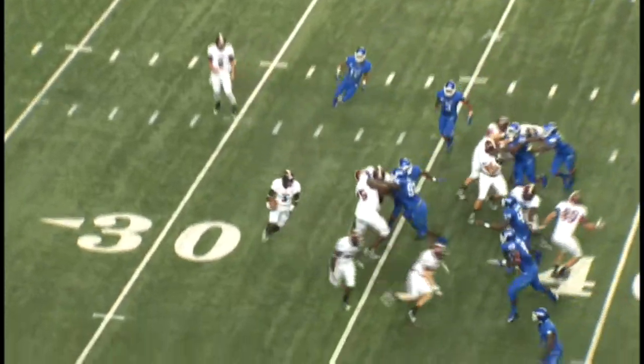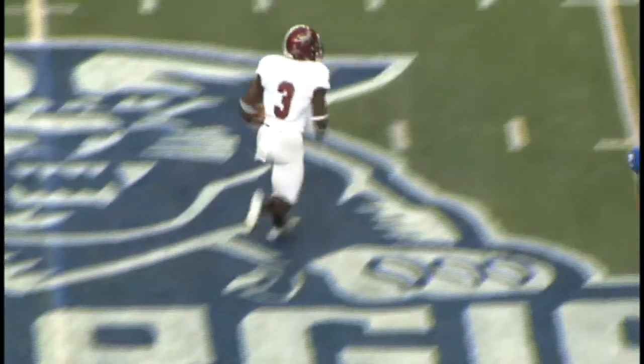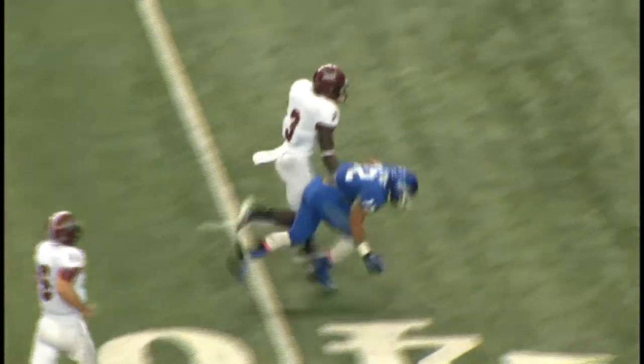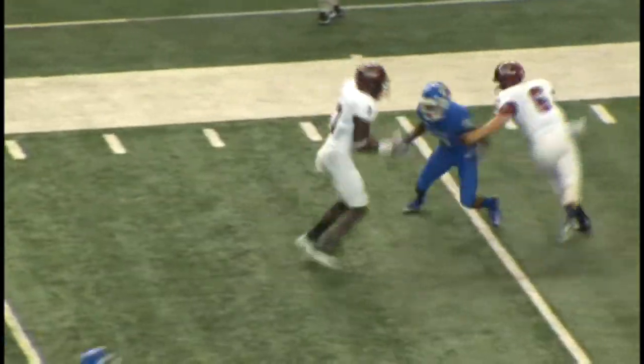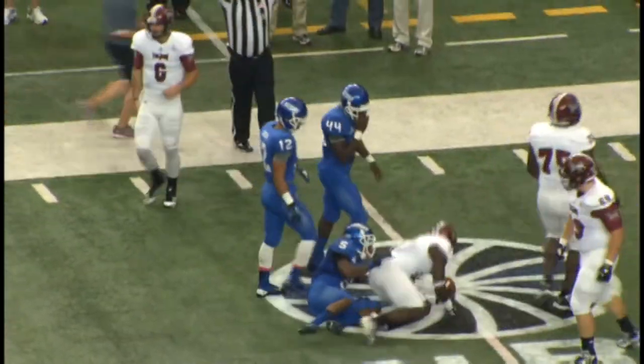Jordan Chun. Here's the pitch ahead to Thomas. Thomas bolts the line of scrimmage. He makes a cut back towards the middle of the field, and he's got an angle. Angles to the 45. Stiff arm at the 40. To the 30, down to the 25-yard line.